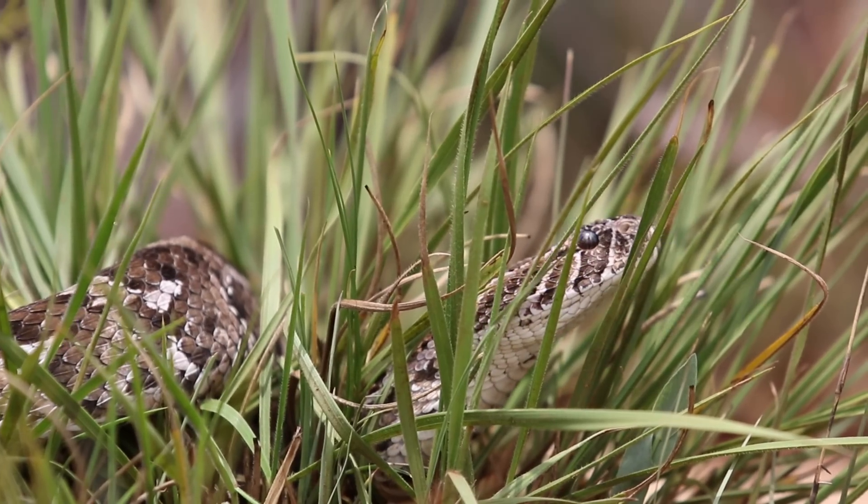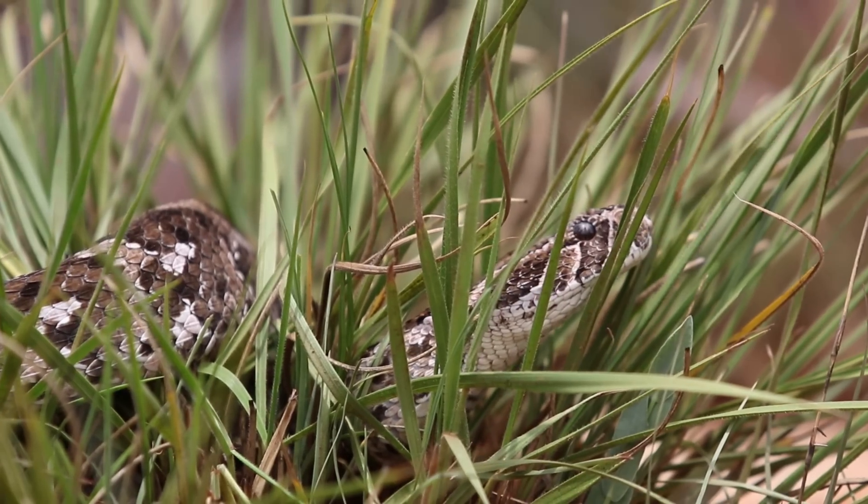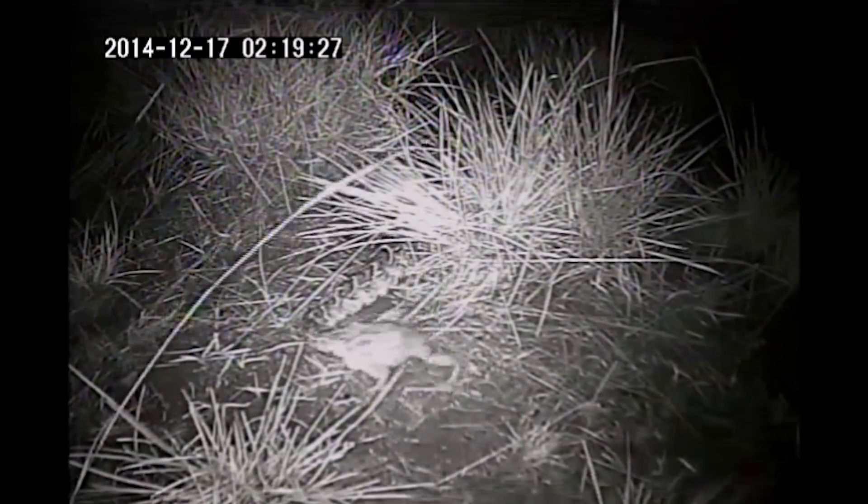The Puff Adder is an iconic African snake. It's found pretty much throughout Africa, but yet we don't know things. The beauty is that we just set up some video cameras that were recording what they were doing and we find that. That's the beauty of actually watching animals in nature.